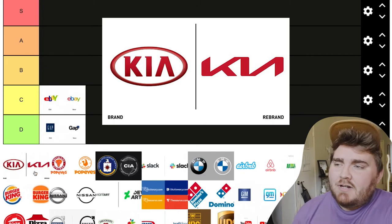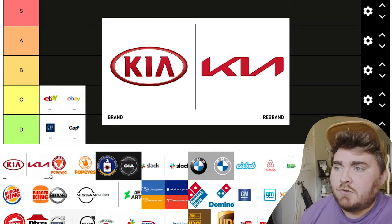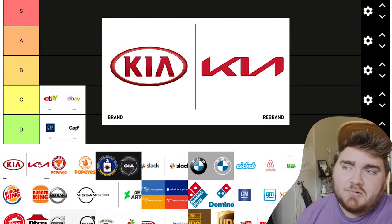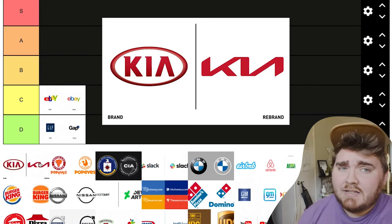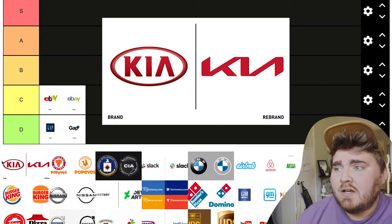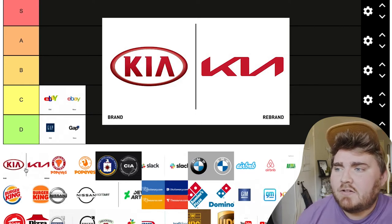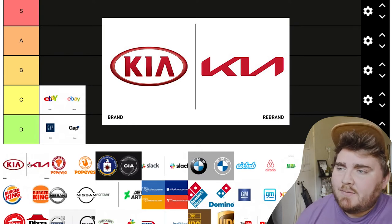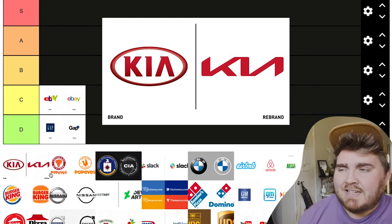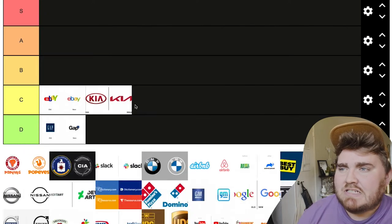Kia is interesting because I don't hate the new logo. A lot of these are car logos that changed within the last two years, and they're definitely going with simpler design. You can see the influence of Tesla in these car redesigns — a lot of them went from having a very skeuomorphic look with bevel and emboss to these very flat minimalist designs. The only thing I'll say is it kind of looks like a K and a backwards N, which I don't really like. So I'd call it C tier.